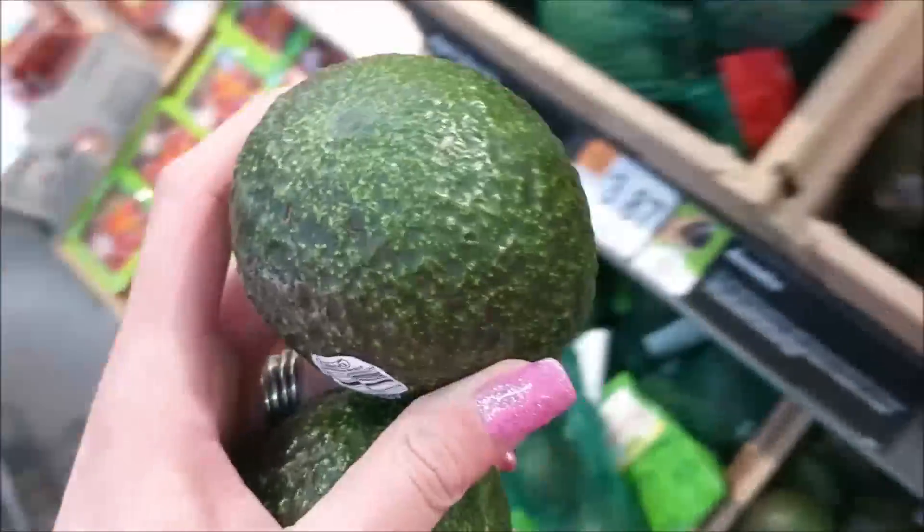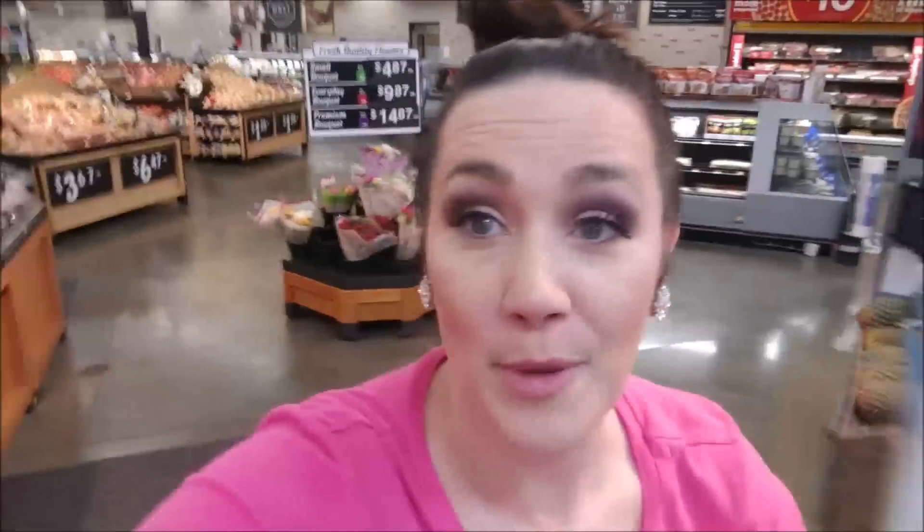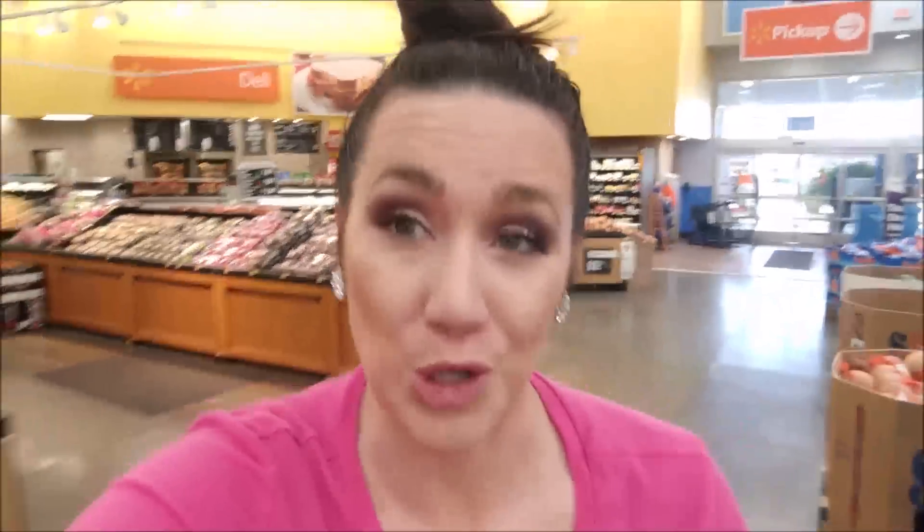Avocados are basically a dollar each. I'm going to grab two of these — I'm going to use half of one for each meal, making the portion size about 50 cents per avocado. I'm going to check out and see how much my total was versus my meals to see if I'm still in that $1.35 per keto meal portion. Make sure you check out part two and part three in the series.